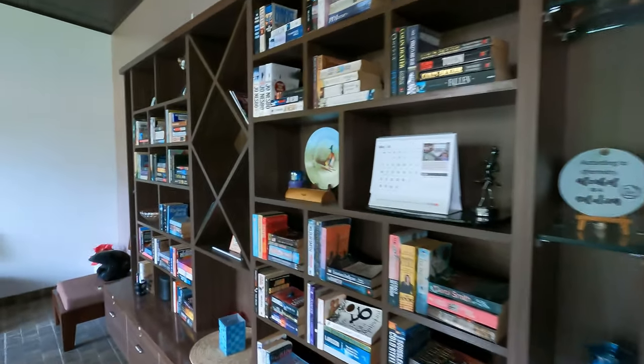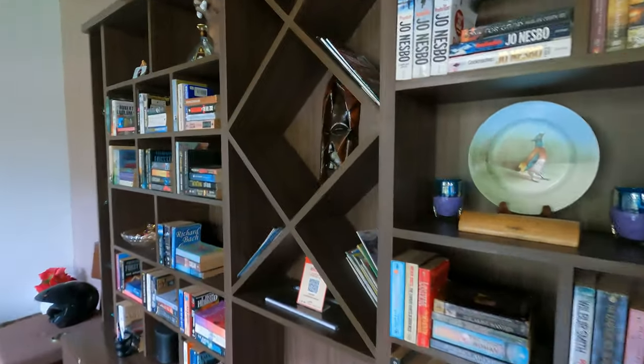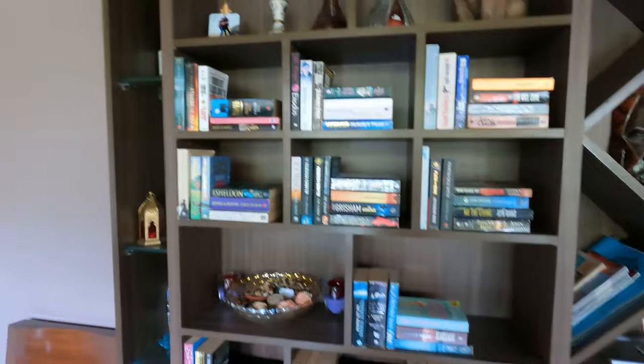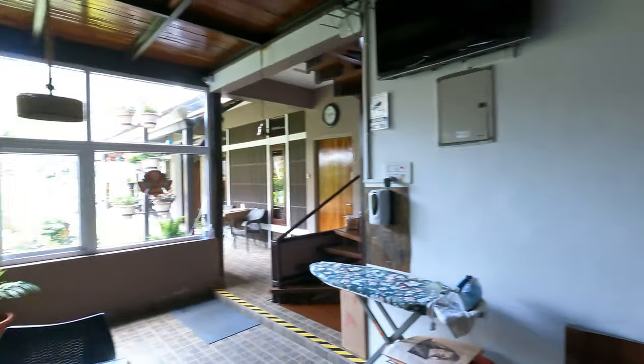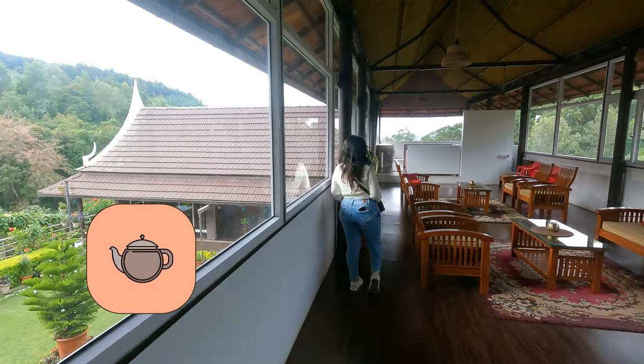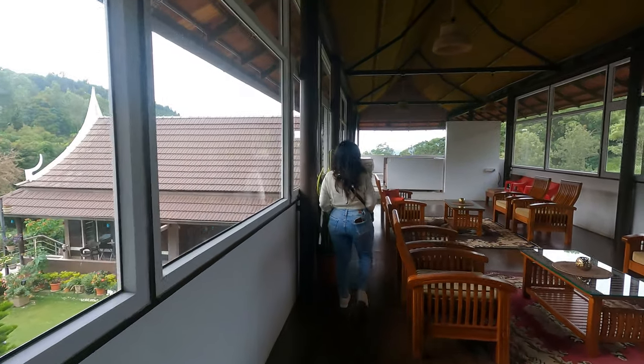The best part about the place is the dining area, which is also a very well stocked library. You can spend some relaxing time just staying indoors, enjoying the chilly weather with a cup of hot tea from the Nilgiris, reading your favourite authors.